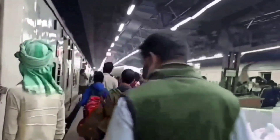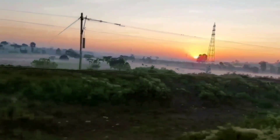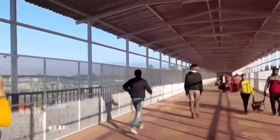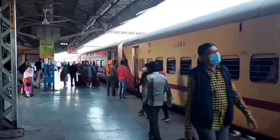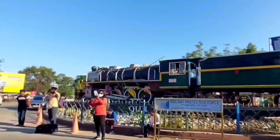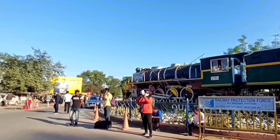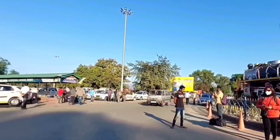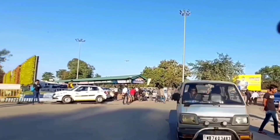If your heart is set on the mountains, keep watching the video — I have you covered. If you are someone who is working from 9 to 5, or pursuing a full-time course, and at the same point of time you are really passionate about traveling, then time management plays a very important role. So when I want to explore a lot of places within a short period of time, I prefer planning my trips accordingly so that I can make optimum use of time.